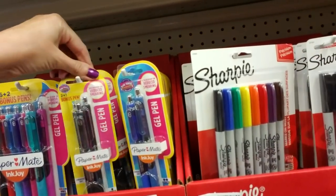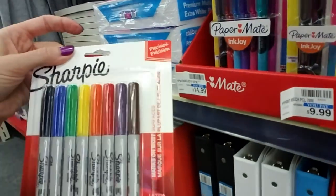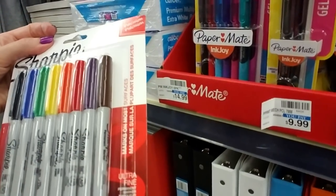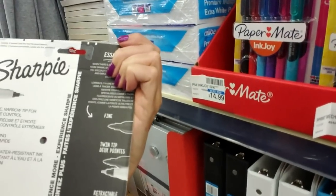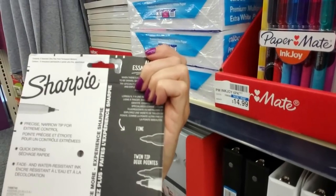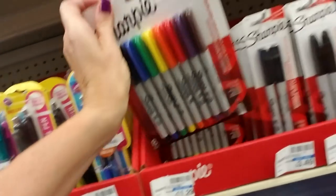We have the black gel pens, blue ones, and then we have my favorite — Sharpie markers. I use lots of Sharpie markers. These are the fine point ones, the ultra fine Sharpies — precise tip for extreme control, quick drying, fade and water resistant ink. Yeah, these are great. I go through lots of those.